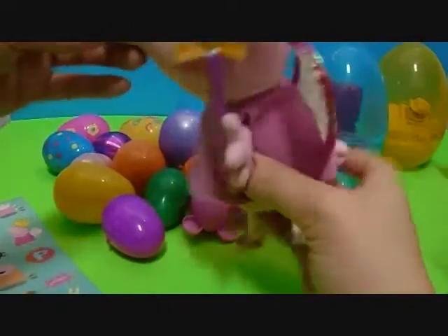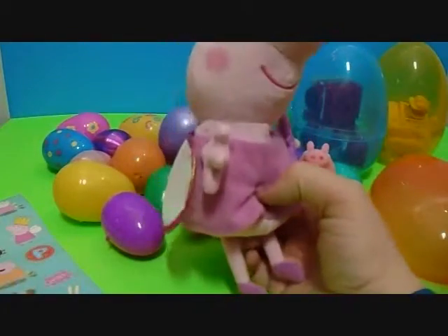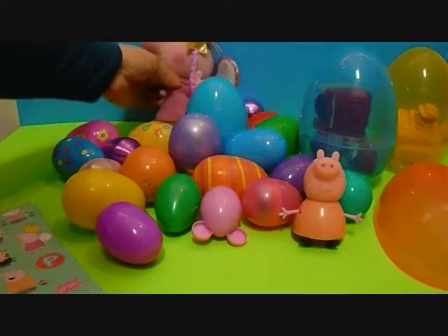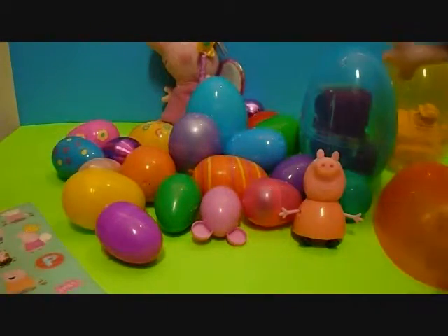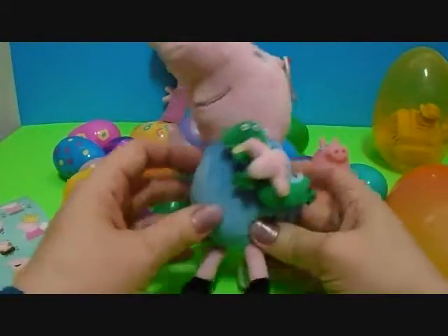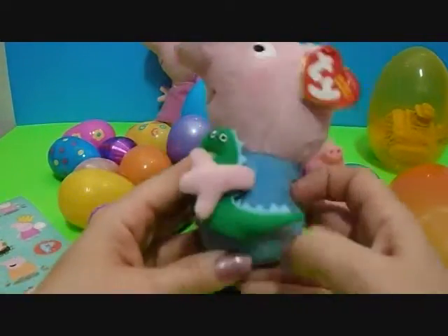I got George Pig! Yay! You got her little brother George too. Ducky's friend. Look at that. And George has his dinosaur, of course. Rawr! Dino.